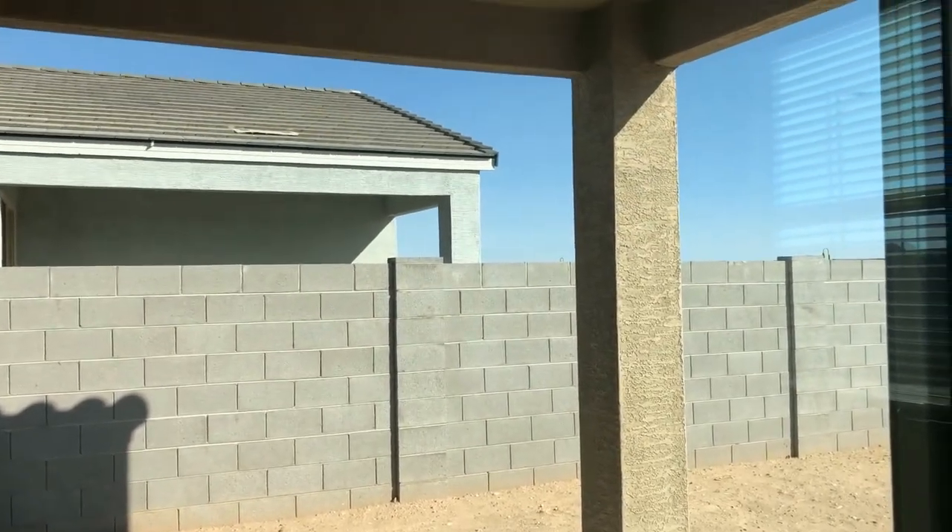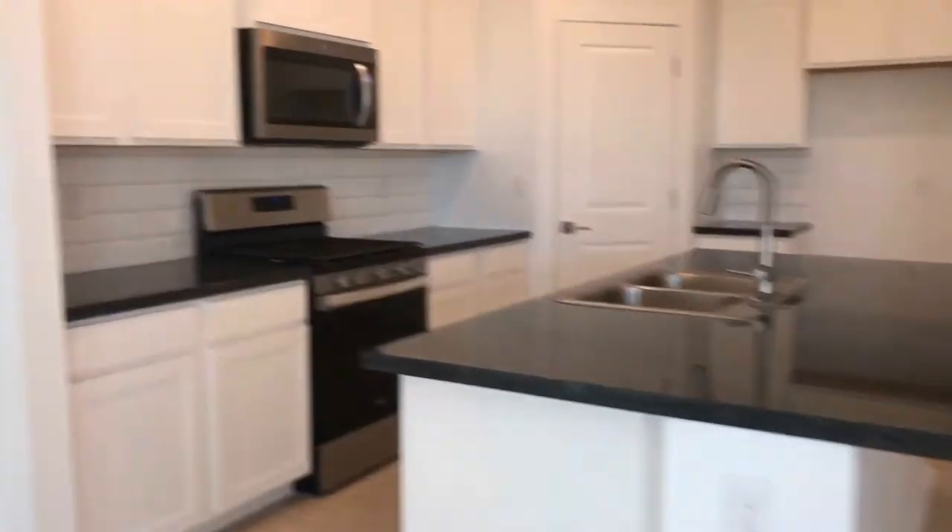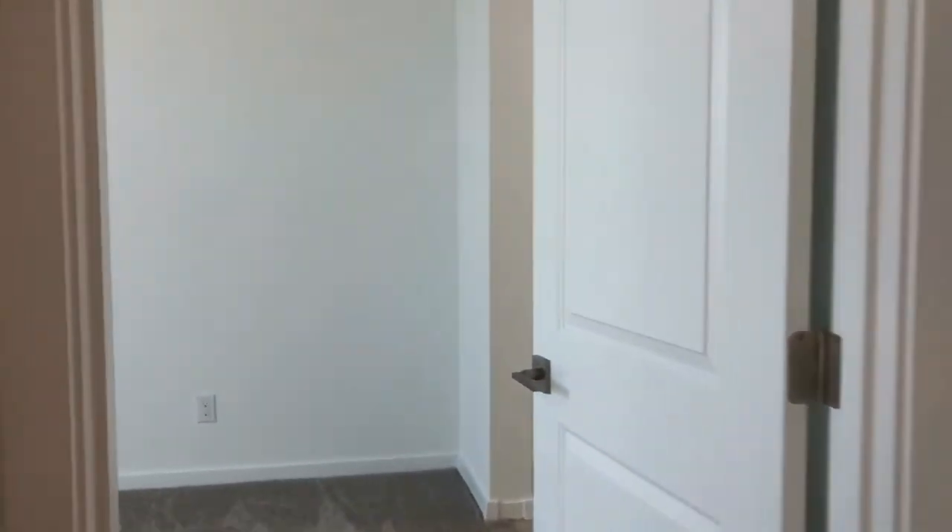The backyard has not been completed yet, but it will be gravel and low maintenance — should be done sometime in November 2020. Oh, I just love this kitchen. The refrigerator is also being delivered in about a week, so no worries — we'll take care of you on that as well.